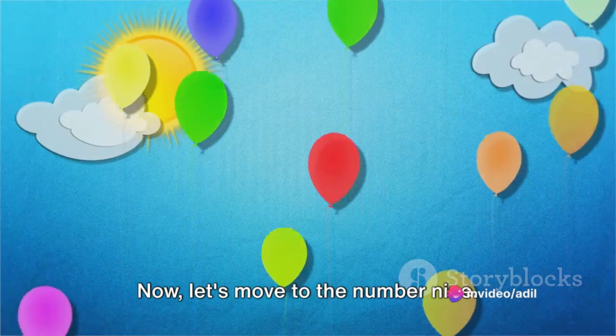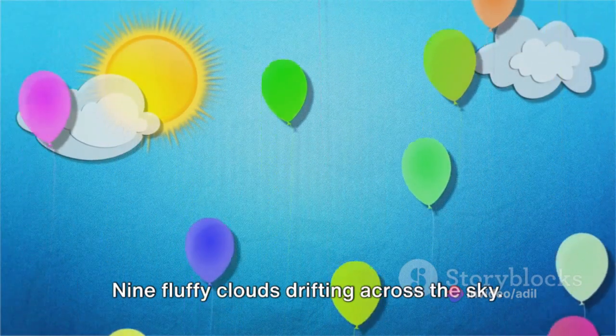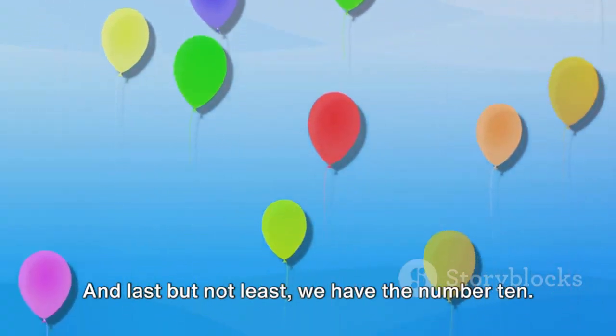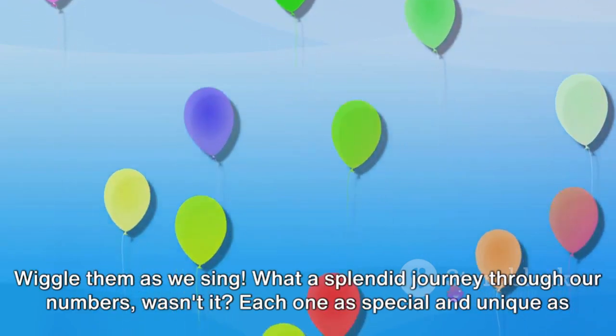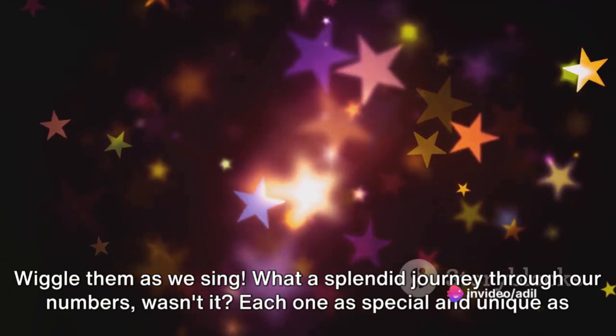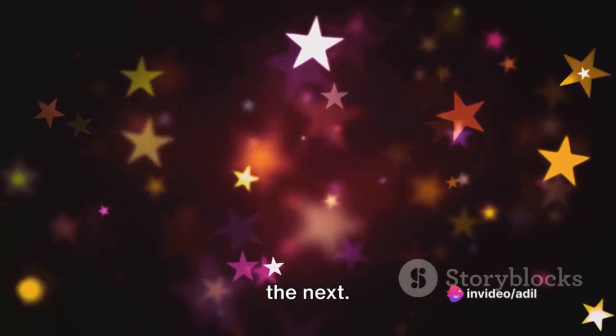Now, let's move to the number 7. Seven little fish swimming in a pond. Can you see them? And then there's the number 8. Eight busy bees buzzing around a flower. Now, let's move to the number 9. Nine fluffy clouds drifting across the sky. And last but not least, we have the number 10. Ten tiny toes on your feet — wiggle them as we sing! What a splendid journey through our numbers; each one as special and unique as the next.